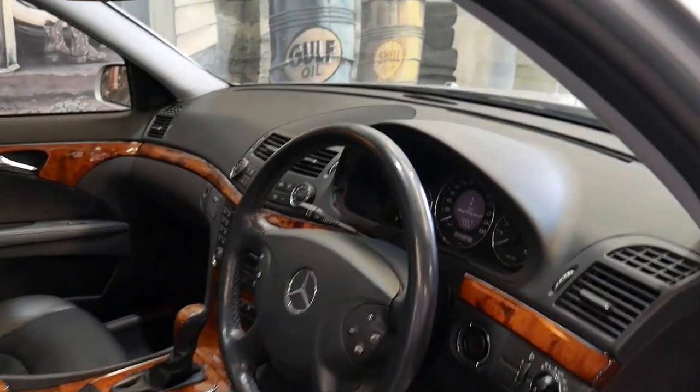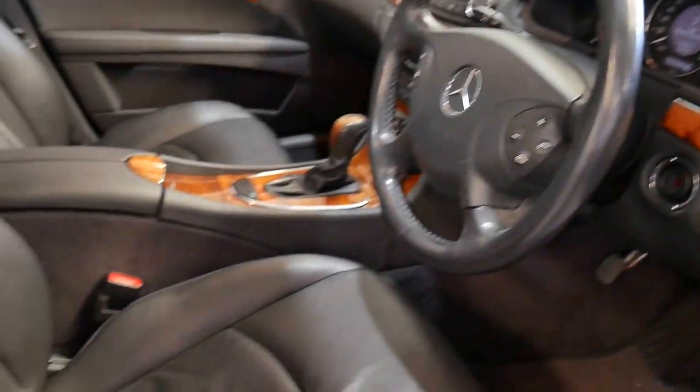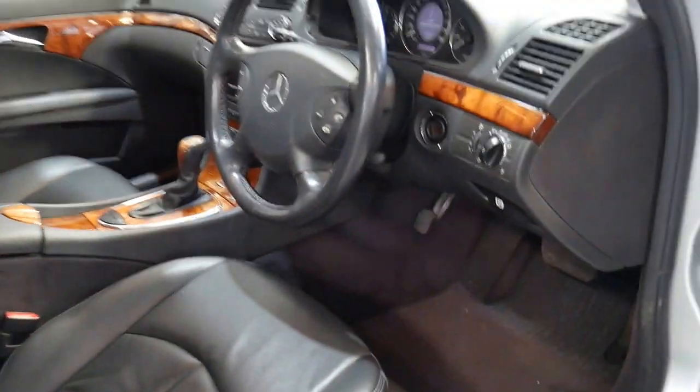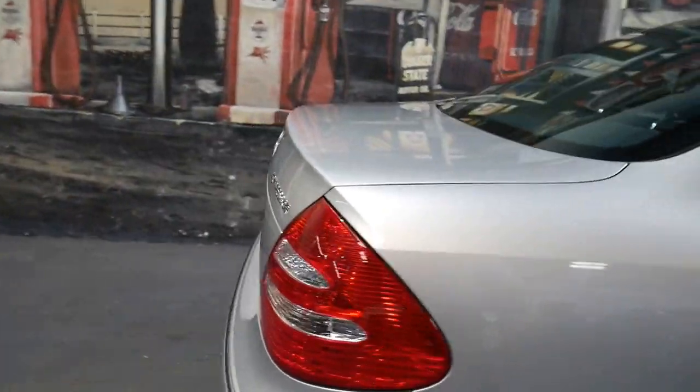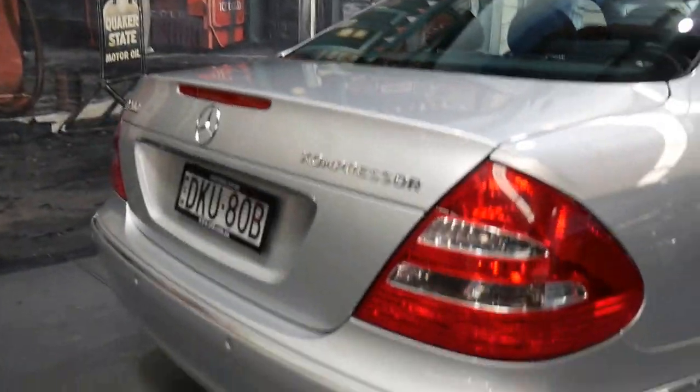The Elegance had a glass sunroof, wood grain interior, leather upholstery, alloy wheels, and colour-coded bumper bars with parking sensors. The Elegance was the middle of the range — you had a Classic, Elegance, and then an Avant-Garde.